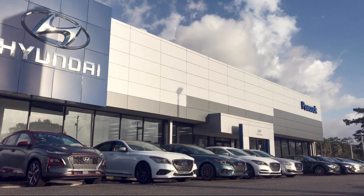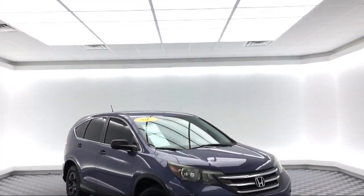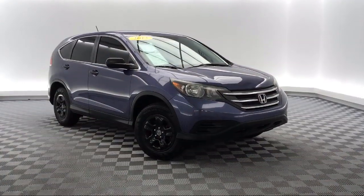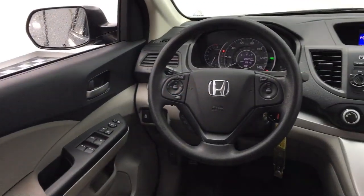Welcome to Savannah Volkswagen, and here's a look at another one of our great vehicles from our extensive inventory. It comes equipped with electronic stability control, steering wheel controls, tire pressure monitoring system, keyless entry, air conditioning, and traction control.